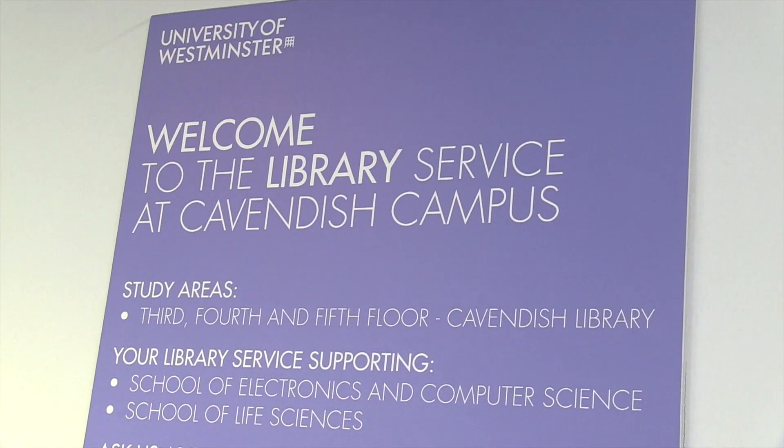The three-storey library at this campus has everything you need to complete your studies effectively, from group study rooms like this to individual silent zones. And after a recent campaign, this library now operates 24-7 during term time.